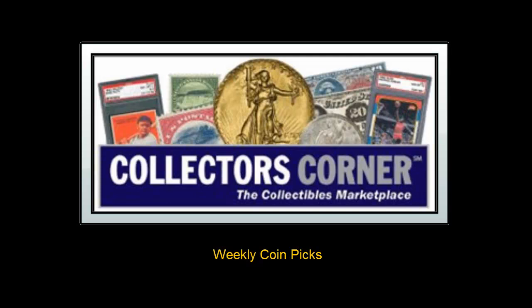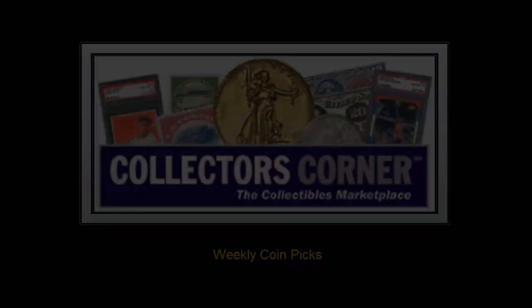Collector's Corner coin picks for the week of October 31, 2011. As of today, there's over 59,000 coins for sale on Collector's Corner. This week's coin picks come from Liberty Coins.